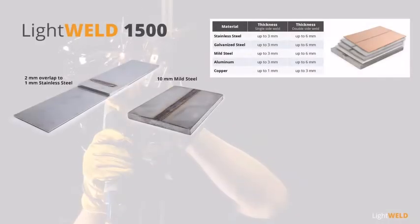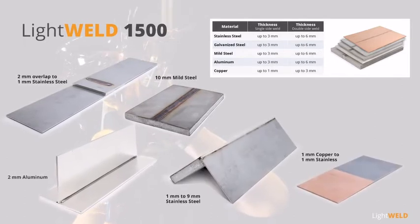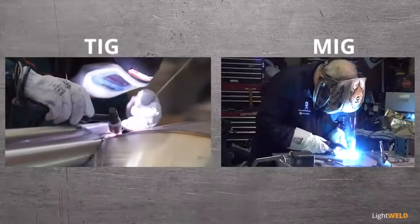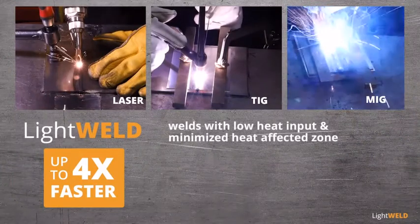LightWeld 1500 handles thick, thin, and reflective metals, different thickness combinations, and even welds dissimilar metals of different electrical conductivity. Compared with traditional methods, LightWeld is up to four times faster, welds with low heat input, and minimizes the heat affected zone.